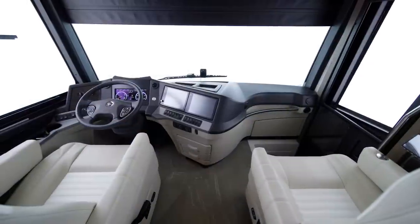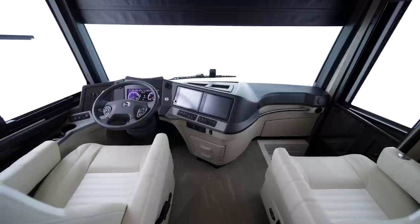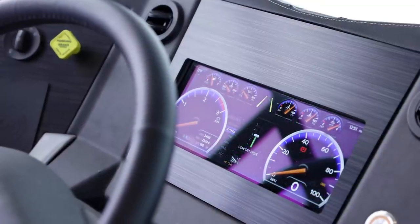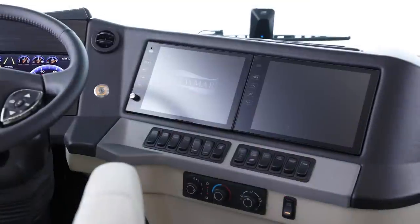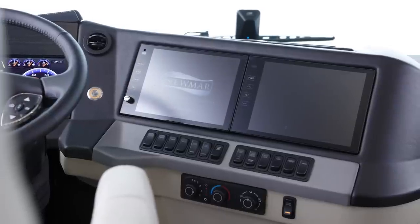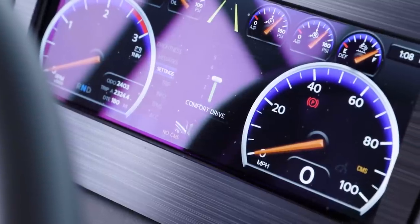The Newair boasts a number of leading-edge safety features, including electronic stability control, on-guard collision mitigation technology, adaptive cruise control, and a tire pressure monitoring system. Side-view and rear-view cameras come standard, while a 360-degree system is available as an option. And for 2022, Mobileye lane tracking is now standard.